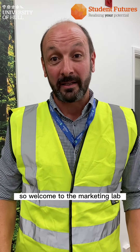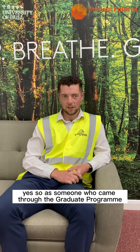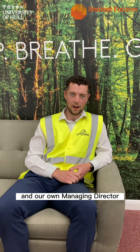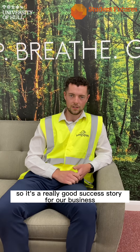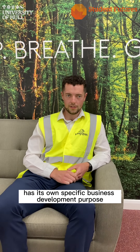Welcome to the marketing lab — let me introduce you to Nathan, who's going to talk us through our graduate program. Hi, I'm Nathan. Paul was telling us about the graduate program — can you tell us what graduates can expect? Yes, so as someone who came through the graduate program myself, I know quite a bit about it. It's been running quite a long time at Kingspan, and our own Managing Director actually came through the graduate program itself, so it's a really good success story for the business.